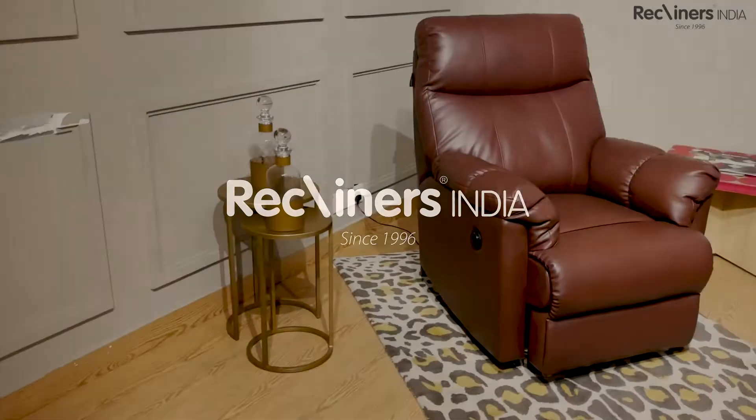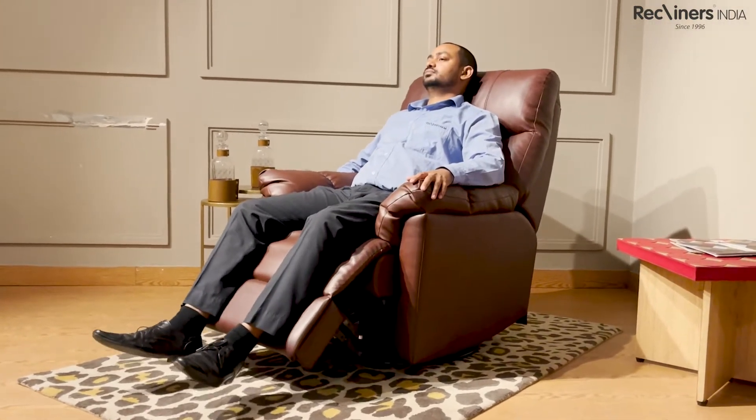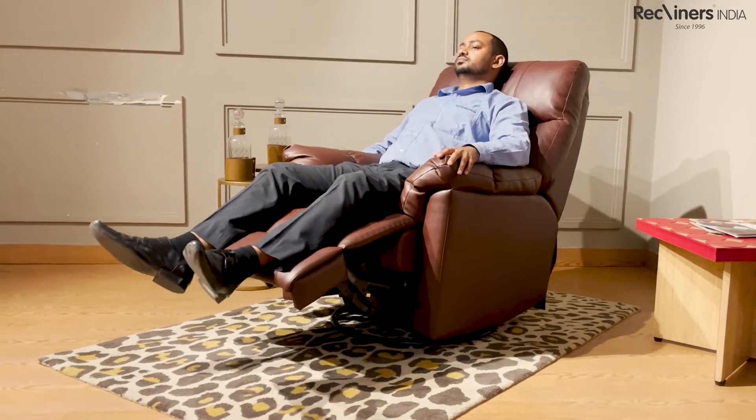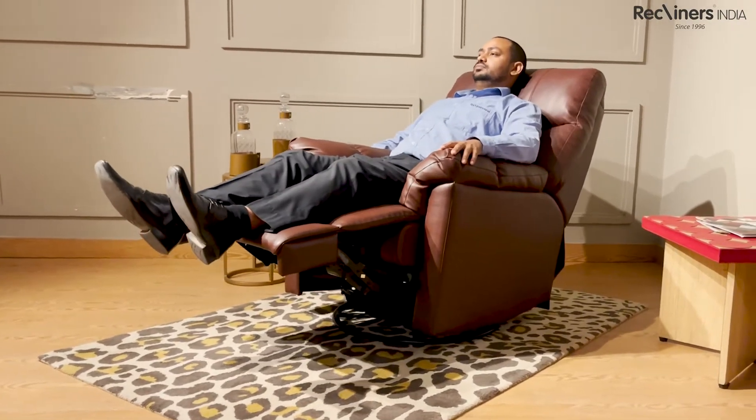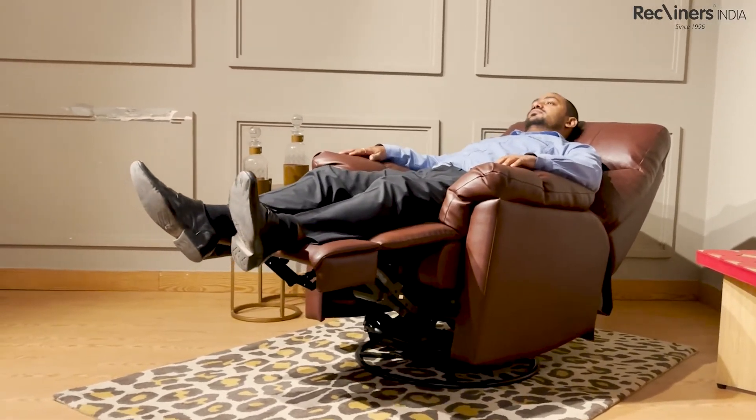Welcome to Recliners India. This power swivel glider recliner redefines lounging. The supreme quality of PVC leather offers softness aplenty, while the tan to tone brings an edgy style to enliven your space.